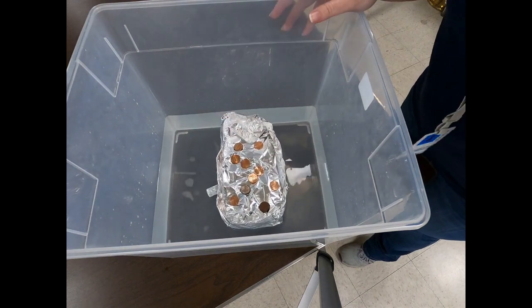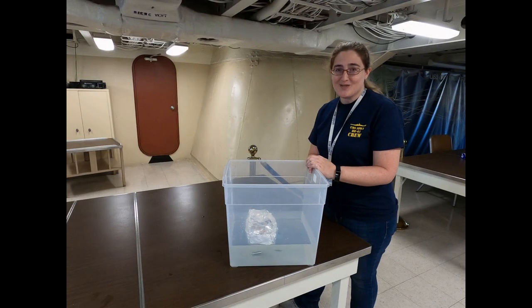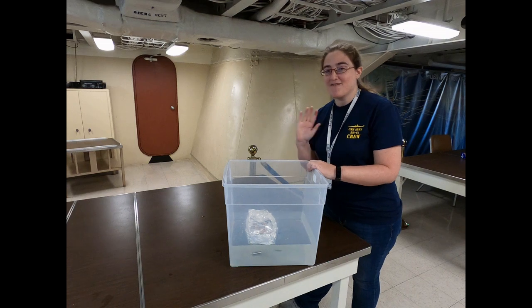Do you think your boat can float with 10 pennies or more in it? Please share a picture of your boat with us on social media and let us know how many pennies it was able to carry. Until next time, have fun with your boat making.